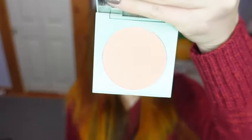For blush, I'll be using the ColourPop Pressed Powder Blush in the shade Terran of My Heart, and I'm taking that on this Nightmare Before Christmas brush.